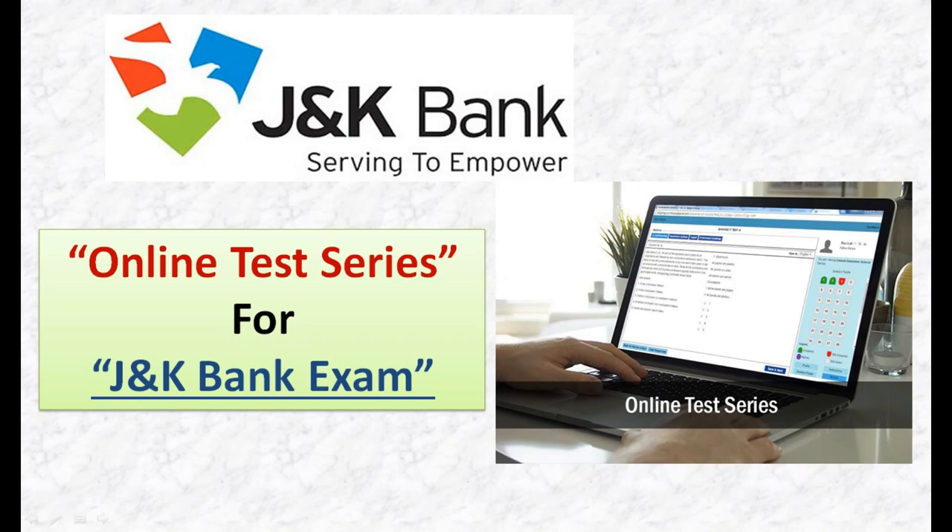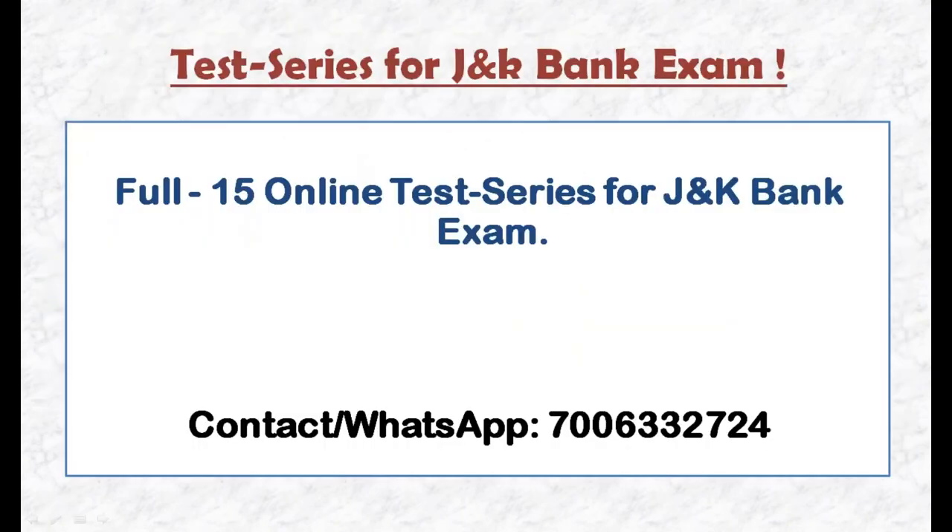Today in this video I am talking about the online test series for the JK Bank exam. I will be providing 15 online test series for Bank PO and Associates, all in just Rs. 200.